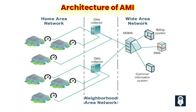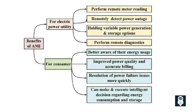Three: data management systems. Data management systems are responsible for handling the massive amounts of energy usage data generated by AMI. These systems include data collection, storage, processing, and analysis capabilities. By efficiently managing data, utility providers can gain valuable insights into energy consumption patterns, identify opportunities for efficiency improvements, and make informed decisions regarding grid management and resource allocation.